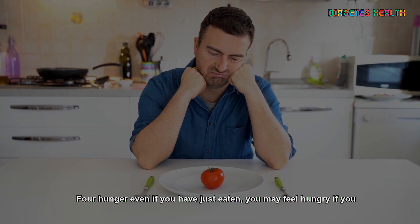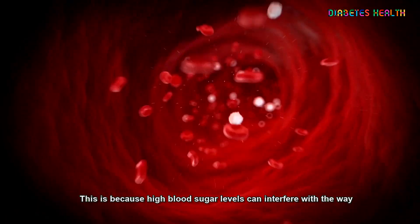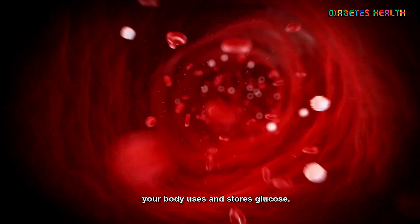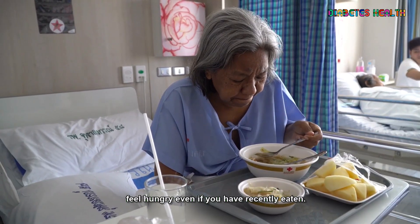4. Hunger. Even if you have just eaten, you may feel hungry if you have hyperglycemia. This is because high blood sugar levels can interfere with the way your body uses and stores glucose. Your cells may not be getting the energy they need, causing you to feel hungry even if you have recently eaten.